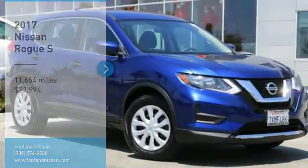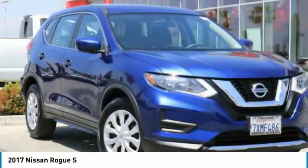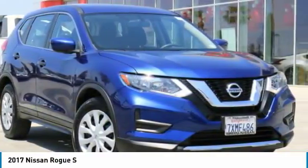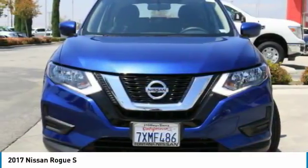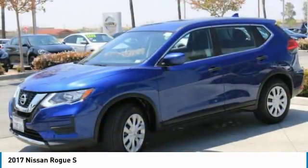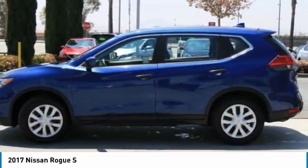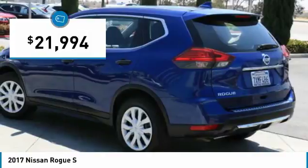Looking for the right vehicle? Check out the 2017 Rogue. The stylish Rogue gets 27 miles per gallon and still boasts nearly 58 cubic feet of cargo space. With a 5-star side impact safety rating and confident handling, the Rogue is more than you expect and everything you deserve, and is priced below $25,000.